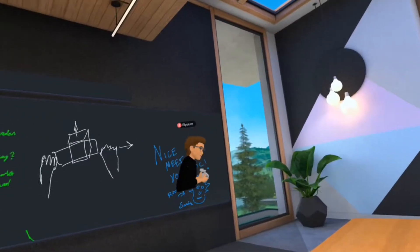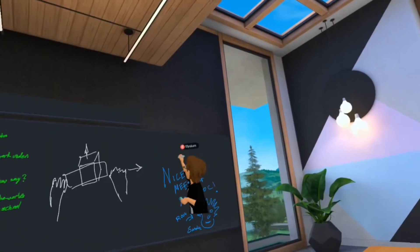I've been trying out Facebook Horizon Workrooms with my friend, no microphone dog, and we've been having some fun.